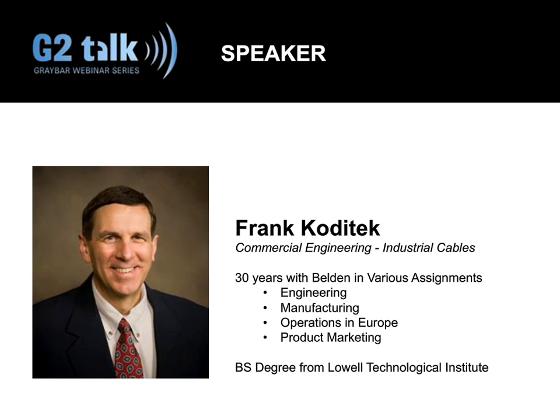In his 30 years with Belden, Frank has worked in engineering, manufacturing, sales, and marketing. For the past 10 years, he has been involved in developing industrial cables for a variety of markets and applications. Frank holds a bachelor's degree in engineering from Lowell Technological Institute. Without further ado, I'd like to pass it over to Frank.